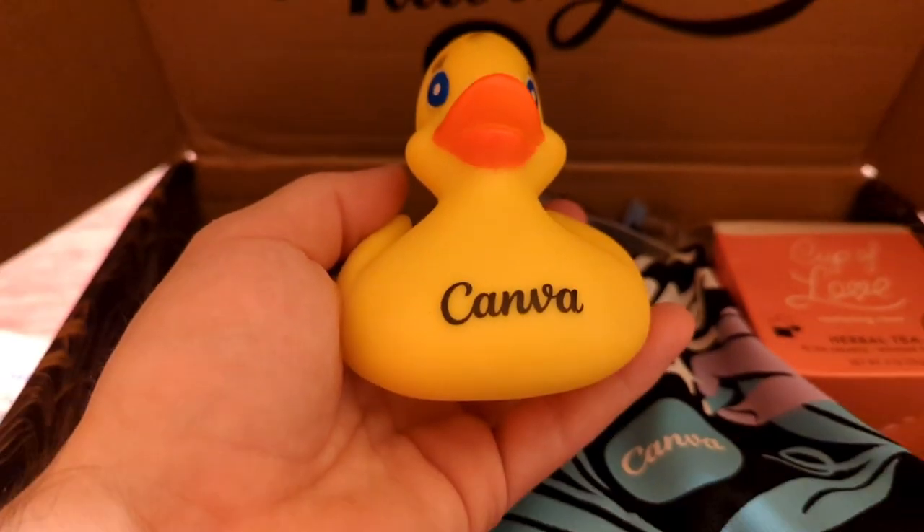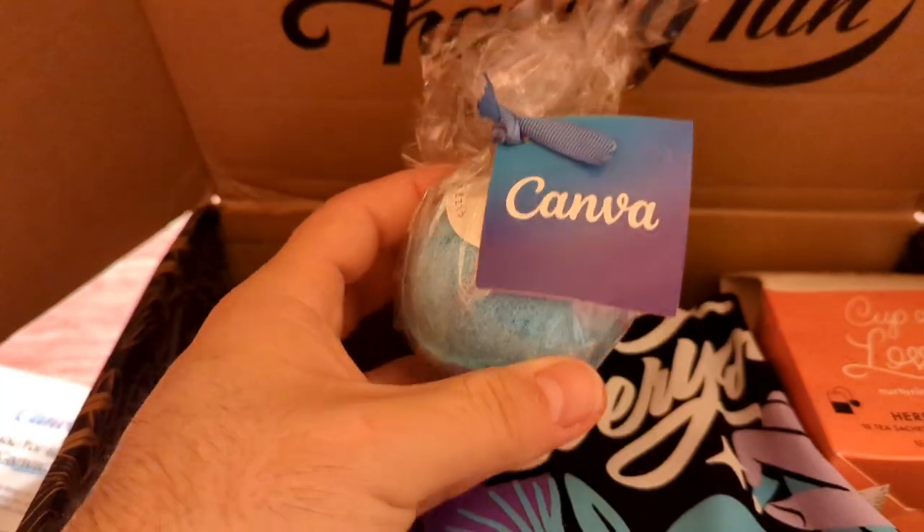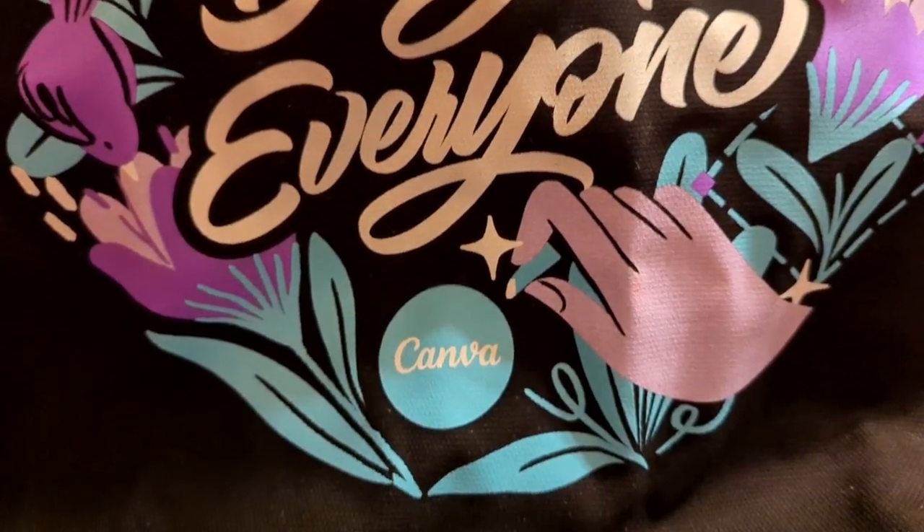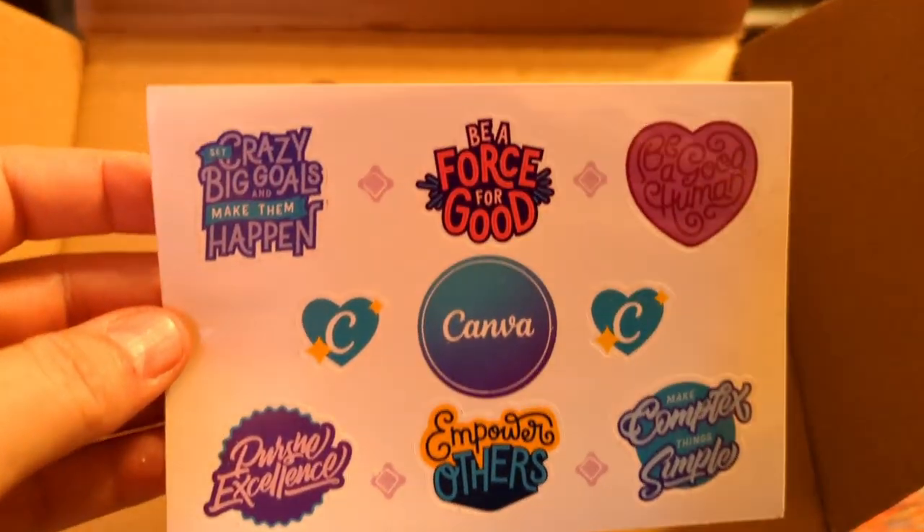A rubber ducky — everyone needs one. A bath bomb for my wife. A tote bag, I love it. I have loose cables I need to arrange. Stickers for my daughters — I'll keep some.